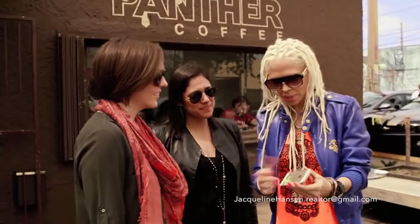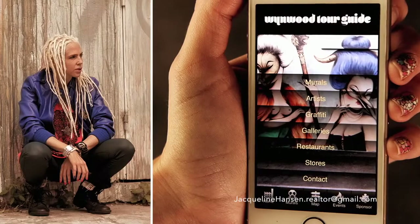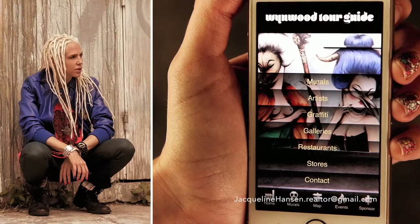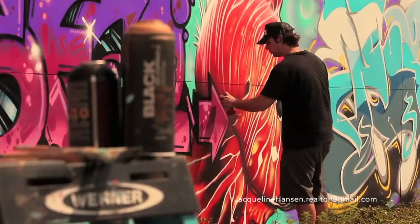This is Zoelle. She's a local DJ and loves the scene here so much, she created this super cool app — the Wynwood Tour Guides. It tells you all about each of the walls, the galleries, and the artists.